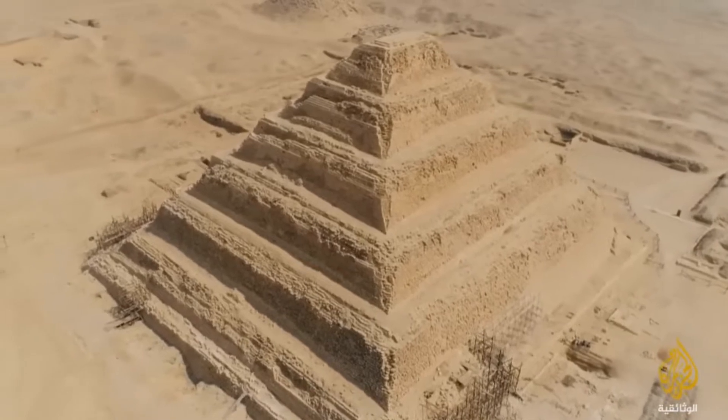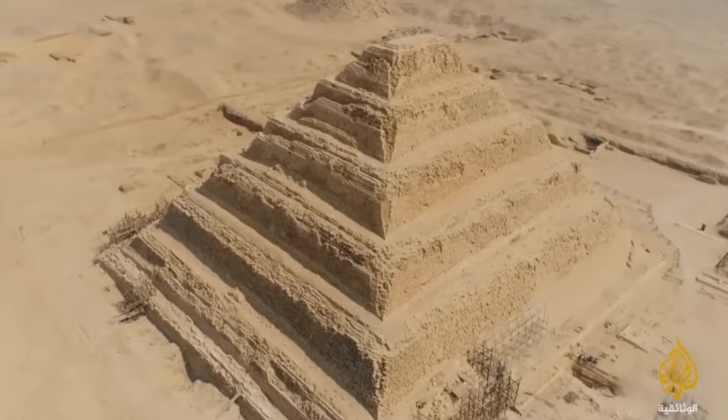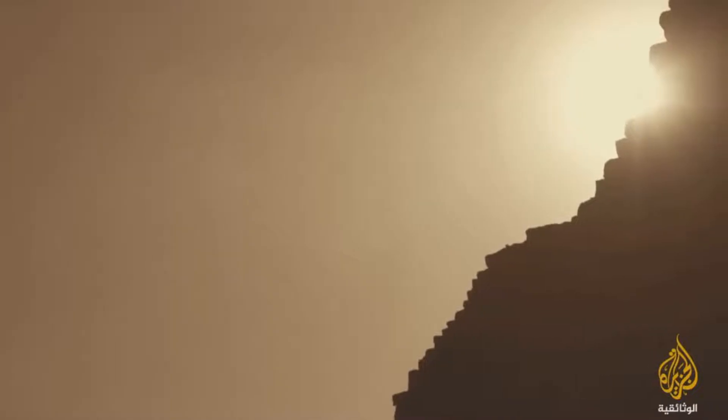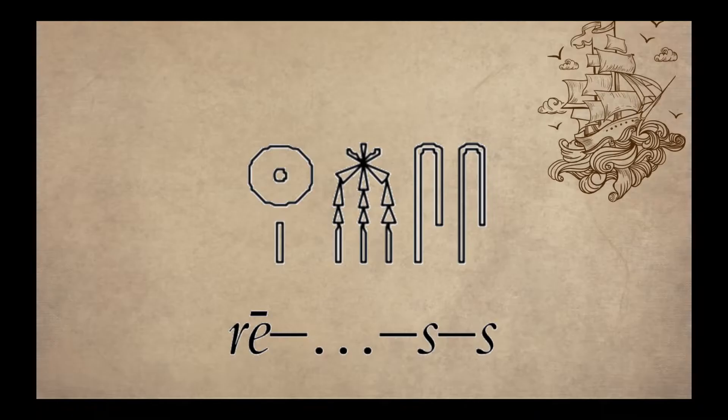The next step and the real breakthrough came when he began working on a cartouche with the following sign. From his previous work, Champollion was able to recognize that the last two signs are double S. So he was seeking a value for the first symbol, and he thought of the sun — the Coptic word for sun is Ra. This gave him Ra, blank, double S.